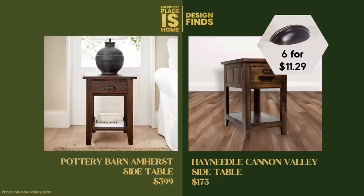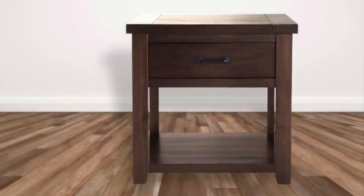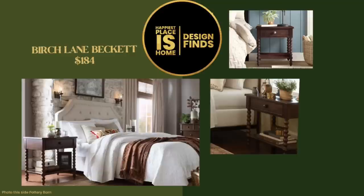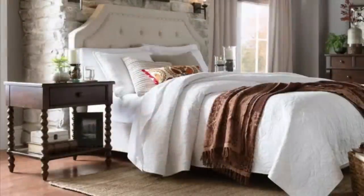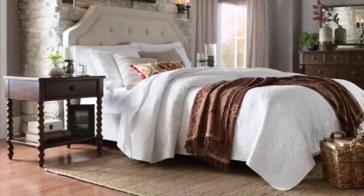The other dupe is the Bob's Furniture Montana side table at $200 per table. I like the previous one better, but this is a nice alternative if the other is out of stock — very similar, just a little more plain. I also wanted to show you the Birch Lane Beckett table at only $184. The turned legs on it make this an exceptional piece — it looks a lot more expensive than the Pottery Barn or the dupes, and I think it's so elegant. I recommend this above any of the other dupes.